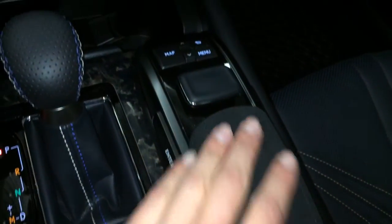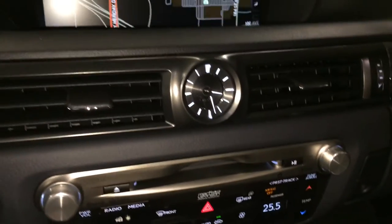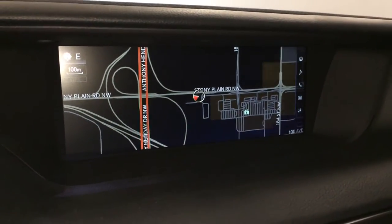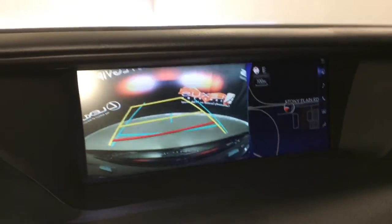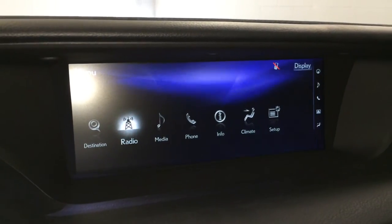This is what you use for your display screen, with shortcut buttons for climate. LED illuminated analog clock, 12.3-inch display screen — it houses your voice-activated navigation system, backup camera with grid lines that move with the steering wheel. 15-speaker Mark Levinson premium audio system.